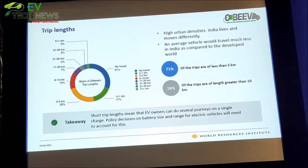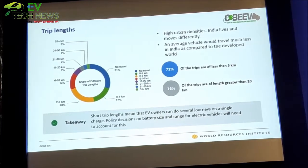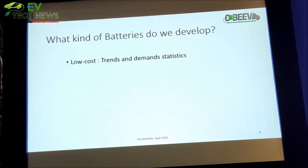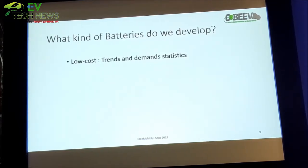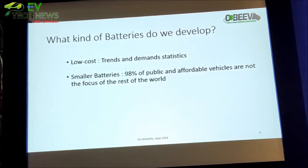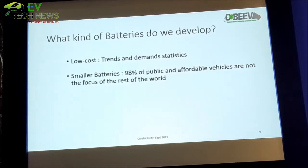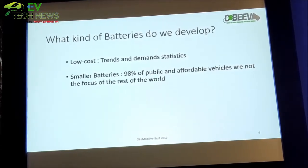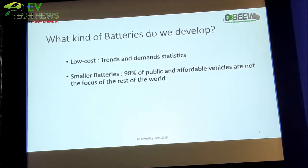If we look at what is actually required in the country, it is very, very different. What we need to focus on for EVs and faster adoption of EVs is the smaller batteries that we can create. We started to look at low-cost batteries, looking at trends and demands — statistics tell us there is a requirement specific to India. We started to look at smaller batteries, which covers about 98% of vehicles in the country — that is a very unique feature, not being done by anyone else. If we have to do something for our country it has to be focused on the masses, on what the masses require, and that technology we need not import.